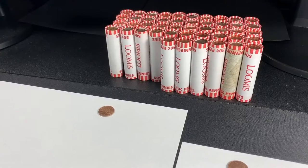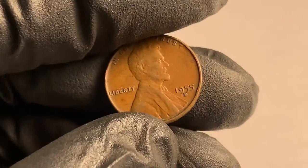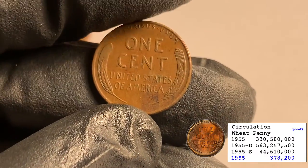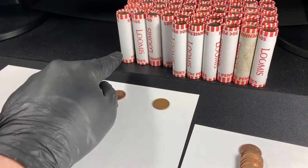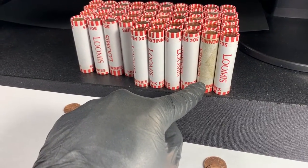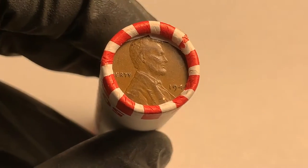Roll number four — got our first wheatie, it was facing me: 1955 out of Denver. We still have a wheatie ender right there. Roll 11 looks like a nasty-looking roll.